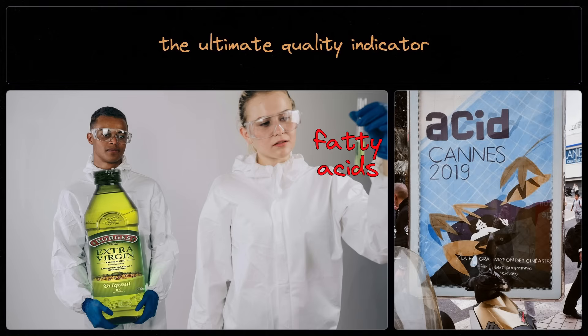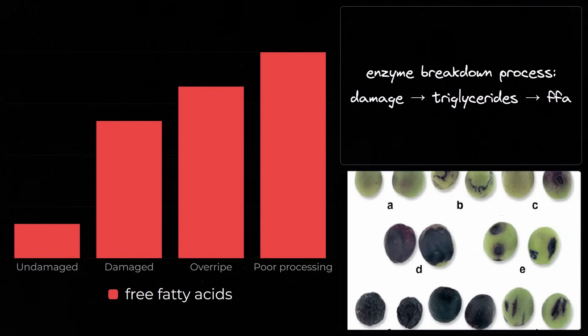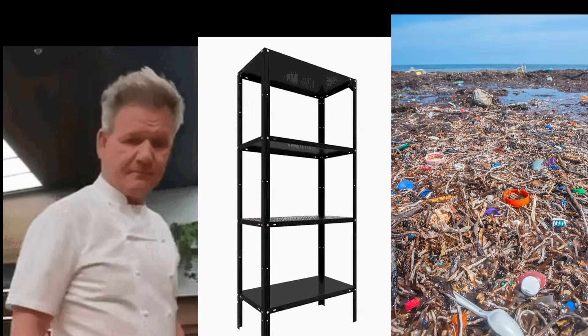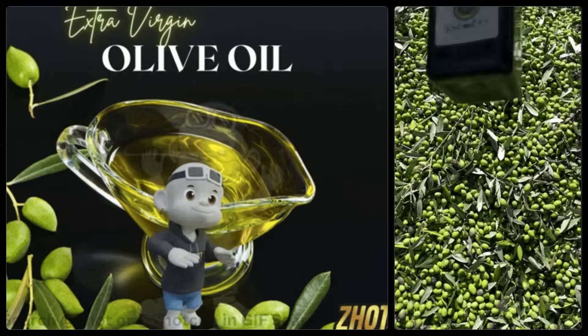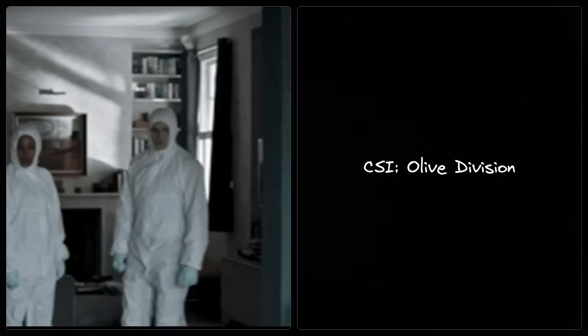But the real star are free fatty acids, which is the most critical quality indicator. When olives are damaged, overripe, or poorly processed, enzymes break down triglycerides, which release these free fatty acids. The degradation wrecks flavor, shelf life, and nutritional value. Lower free fatty acid content means fresher olives, careful handling, rapid processing, and proper storage. It's basically a forensic record of production quality.